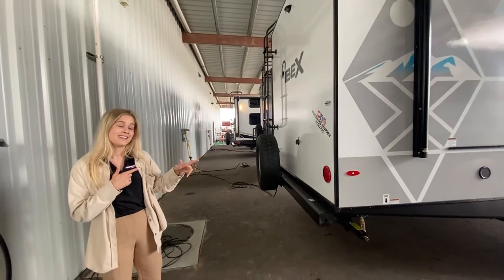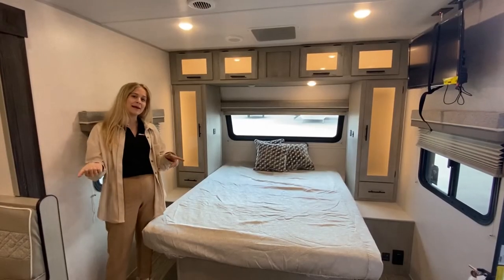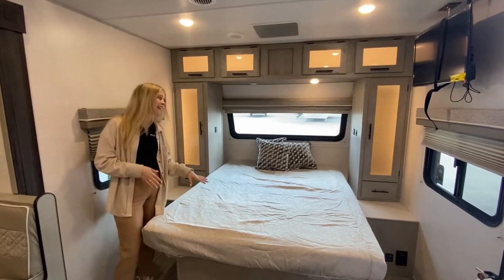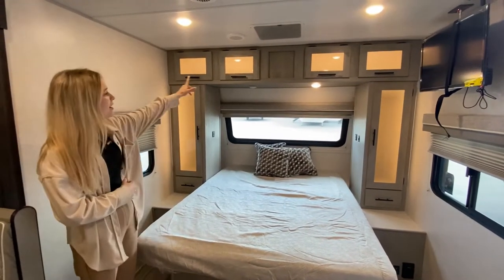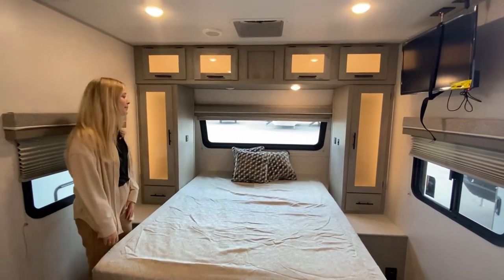We're going to go ahead and show you guys the inside real quick. Now that we're in the camper, I'm going to give y'all a quick tour of the inside. We have these awesome backlit cabinets that add an awesome ambiance to the camper.